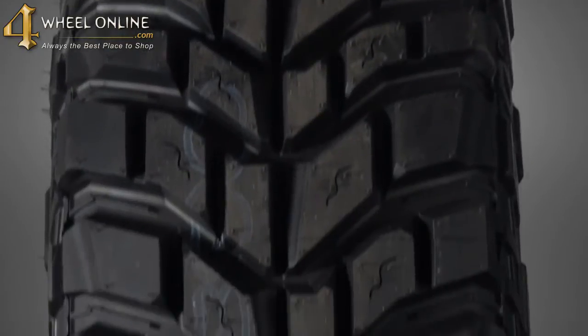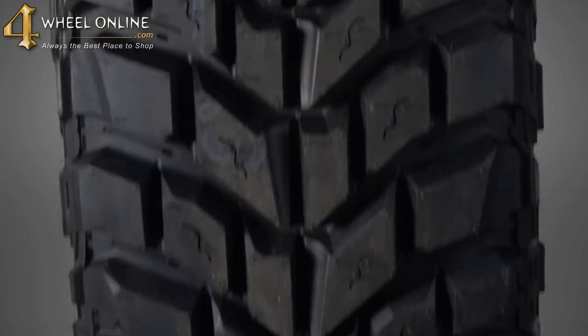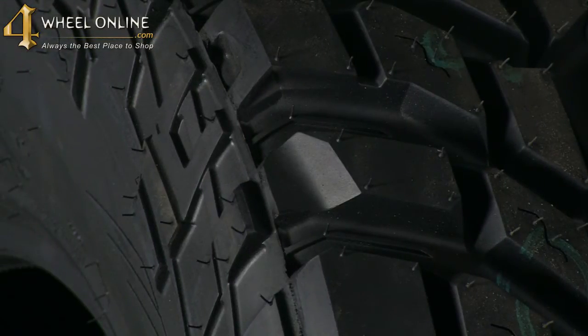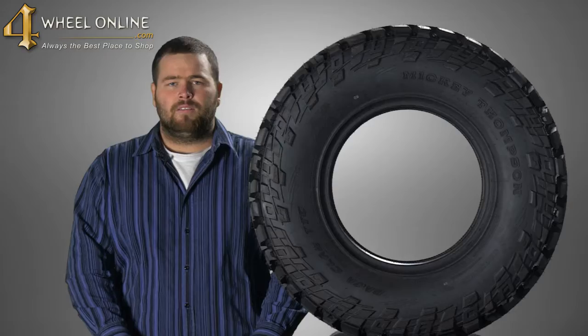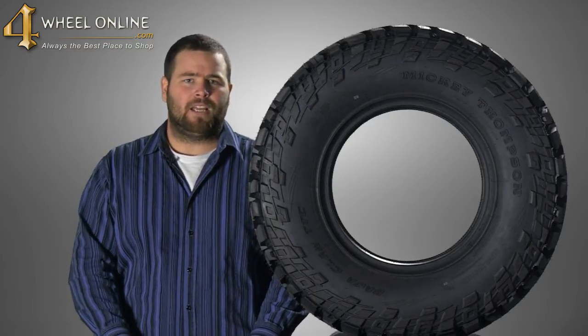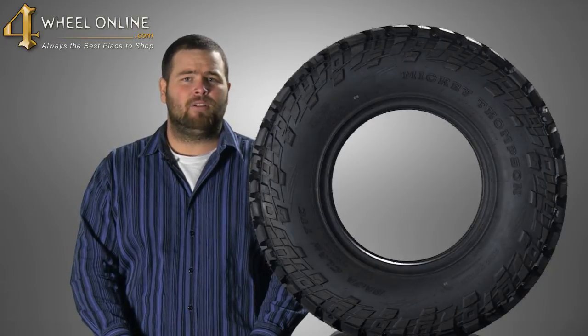You get the rugged performance of the Claw's 23-degree tread pattern, features large directional side biters, and tough puncture-resistant sidewalls, giving you the capability to go where you want, and the confidence to let you know that the Mickey Thompson Baja Claw TTC Radial will pull you through it.